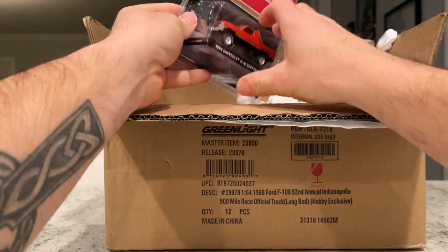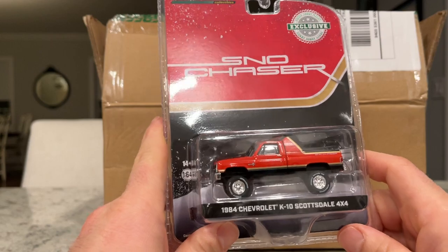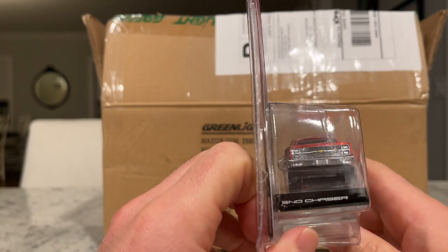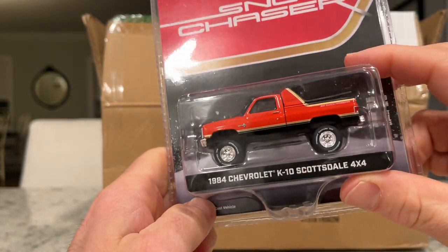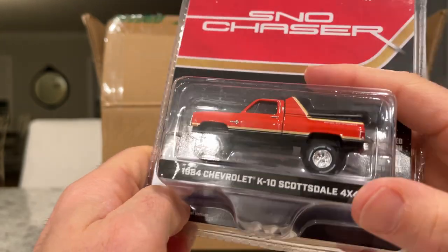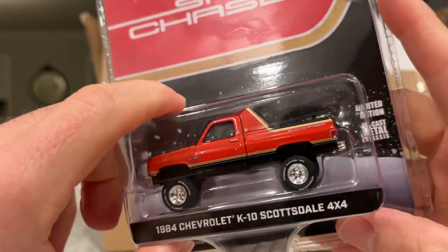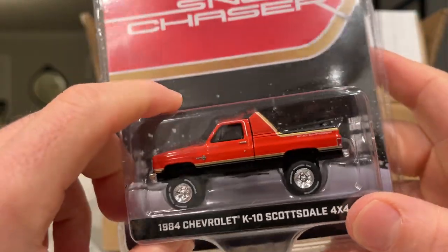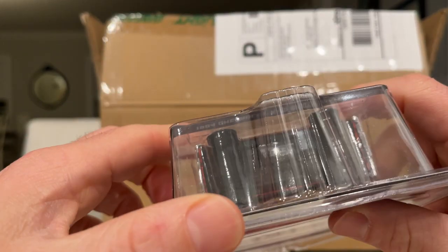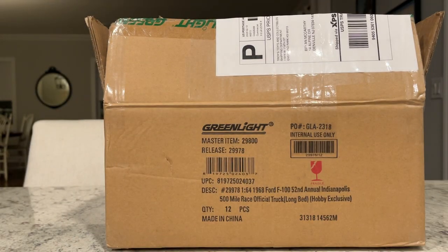First up, I think these are a bunch of GreenLights. We have a hobby exclusive Snow Chaser — this is a 1984 Chevrolet K10 Scottsdale 4x4. If you Google Snow Chaser it's pretty neat trim. It looks like the bed rails are broken right here, so that's a great way to start. We'll open it up and see exactly what the issue is.